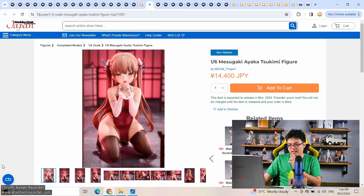I already covered this figure on OzGK a couple of weeks ago. Since this is a licensed PVC figure, it was bound to appear on Japanese websites sooner or later. A 1/6 scale Masugaki Ayaka Tsukimi by MSGM Project — never heard of them before. 14,400 yen. I like the character design a lot and she's cheap, so maybe pick one up if you like her.